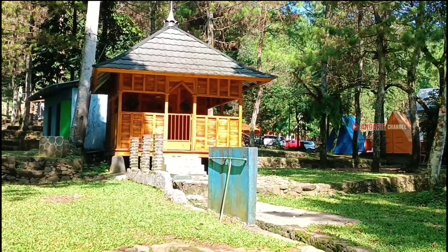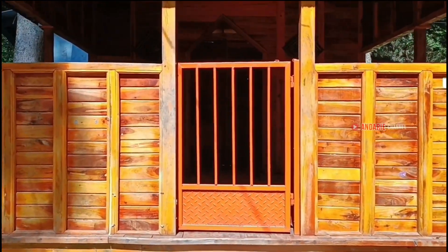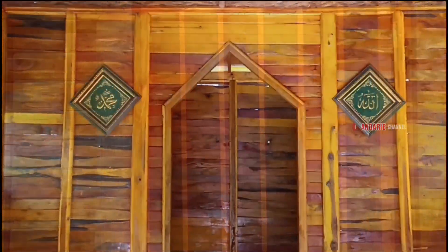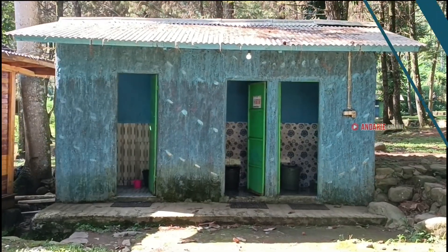Nah ini adalah musholanya. Kita lihat ke dalam ya, kondisinya cukup bersih dan tersedia peralatan sholat seperti mukena dan sajadah. Dan di belakang mushola ini terdapat 3 buah toilet.